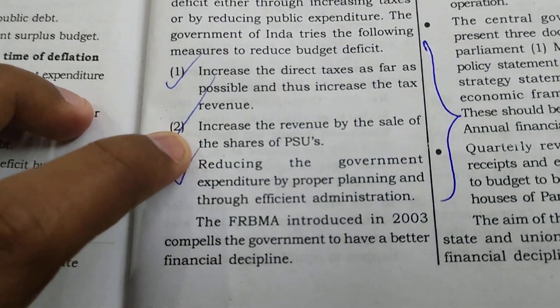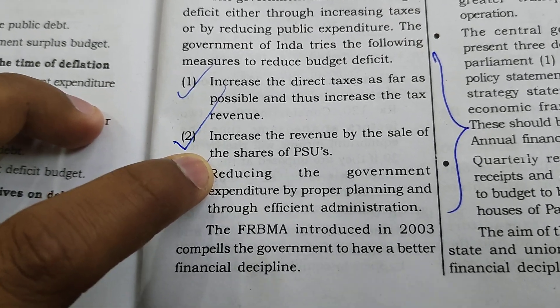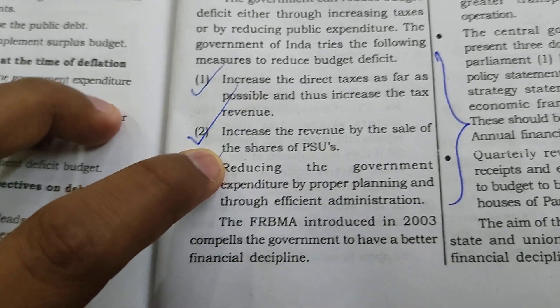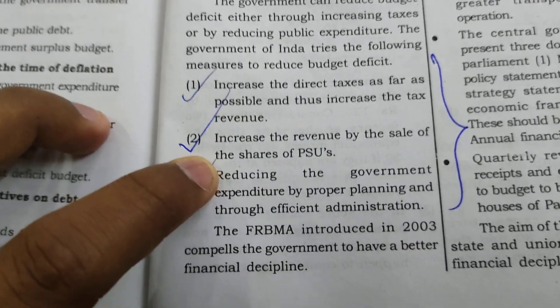Two: Increase the revenue by the sale of shares of PSUs. By selling PSU shares, we can generate additional revenue and reduce the budget deficit.